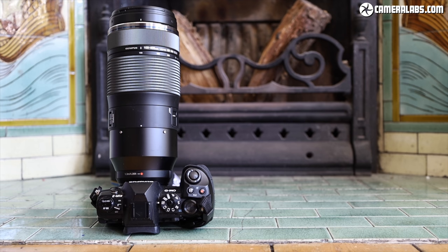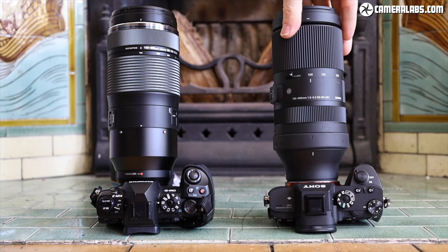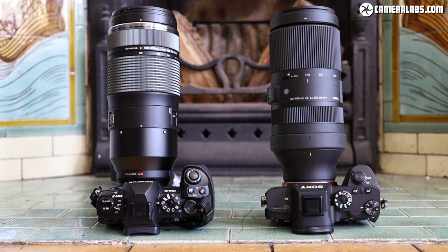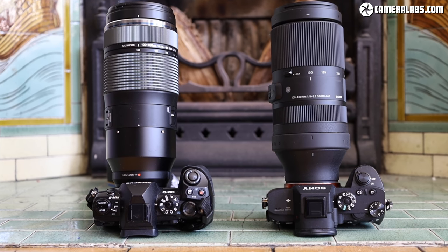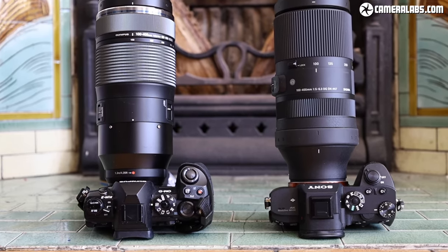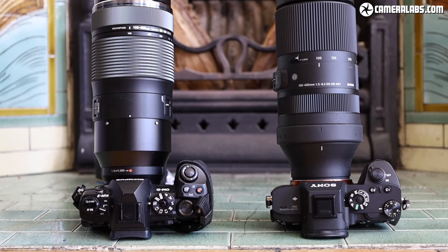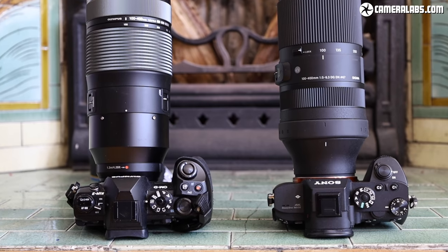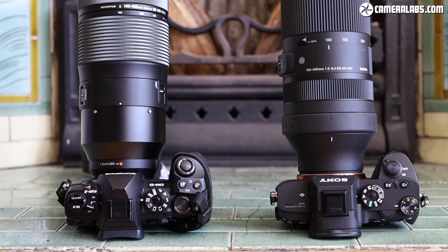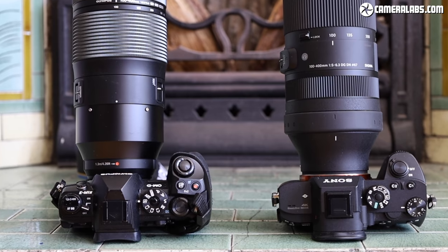Coincidentally, when testing the Olympus lens, I had another 100-400mm f5-6.3 in for review — the latest Sigma DG DN model for Sony E and Leica L mounts, mounted on an A7R Mark III body. The Sigma is roughly the same size and similar in weight, although it's officially corrected for larger full-frame sensors and priced a little lower. Sigma doesn't include a tripod foot, and the full-frame Sony body is more expensive than the OM-D E-M1 Mark II. Both are 100-400mm f5-6.3 lenses regardless of what you put behind them.